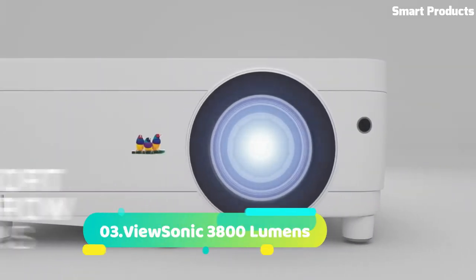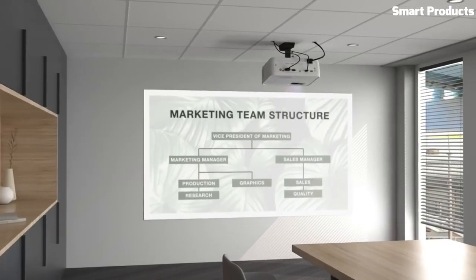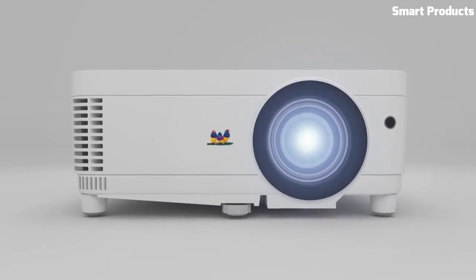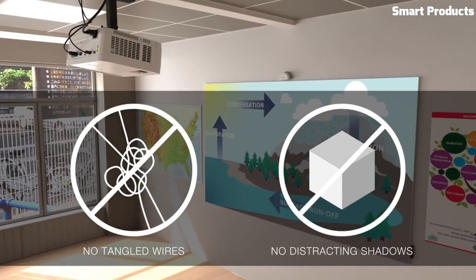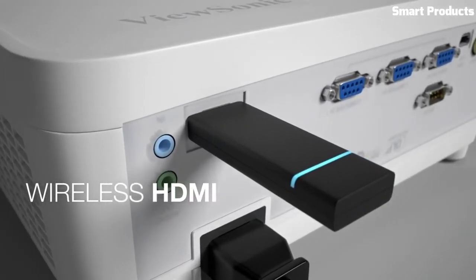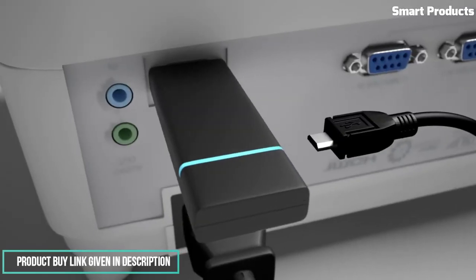Number 3: ViewSonic 3800 Lumens projector. The ViewSonic 3800 lumens projector refers to the brightness specification of a ViewSonic projector model. Lumens are a unit of measurement used to quantify the amount of light output from a projector. With 3,800 lumens of brightness, this ViewSonic projector is suitable for a range of applications including presentations, home theater setups, and classrooms.